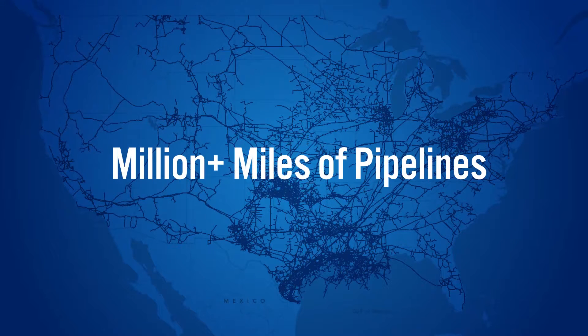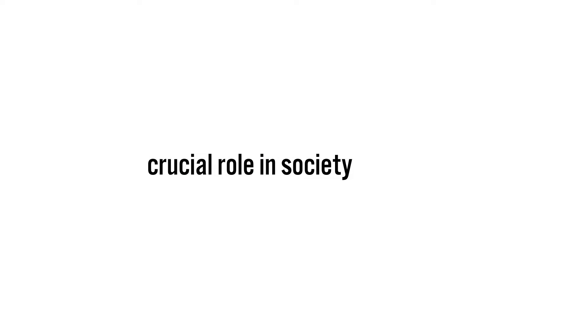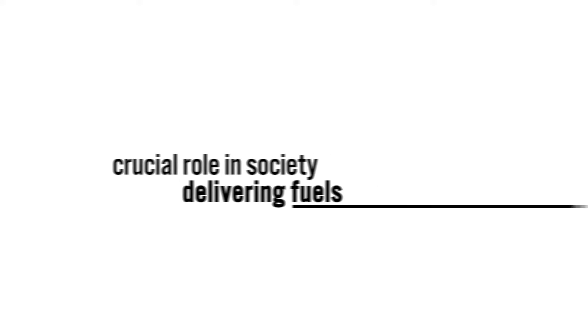Our world is crisscrossed with over a million miles of pipelines. This network plays a crucial role in society, delivering fuels that power transportation, businesses and our daily lives.